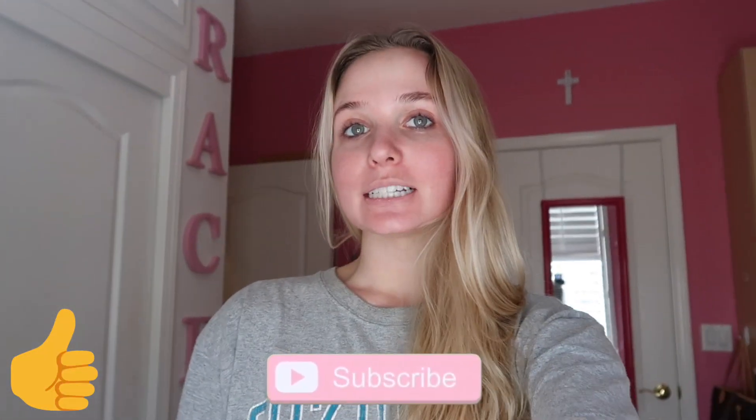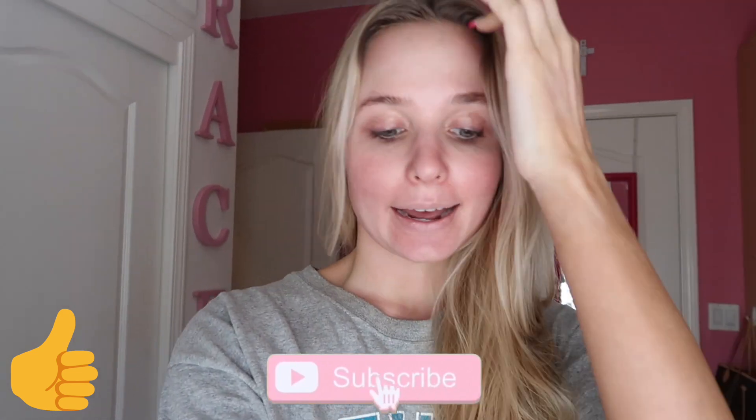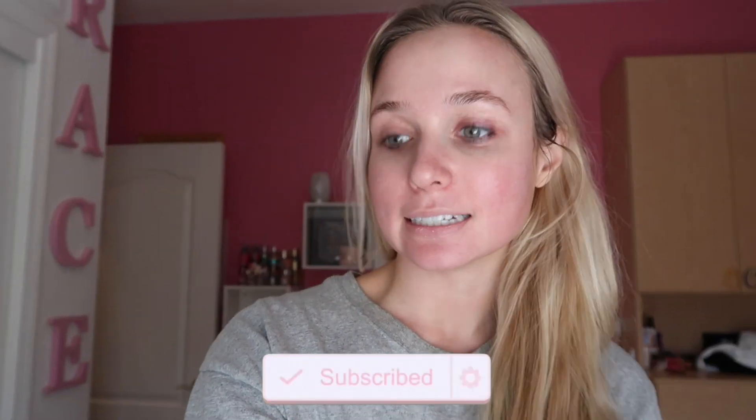Hi guys, welcome back to my channel! Today is Sunday and I'm about to get ready. Ali is in town, she's back from her college apartment, and we're going to go on a picnic today. I thought it'd be fun to vlog — I don't want to give everything away, so you'll just have to stay tuned.